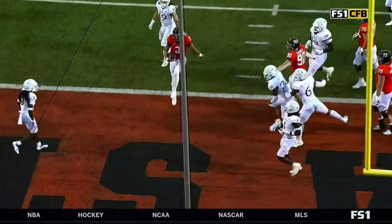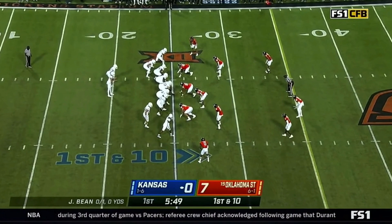Going on to the next play — it's going to be the ensuing drive. Kansas quarterback Jason Bean drops back, gets chased out of the pocket by Jaden Jernigan, and will overthrow his intended target. It goes right into the hands of Jason Taylor the second, who, as always, shockingly makes a play.